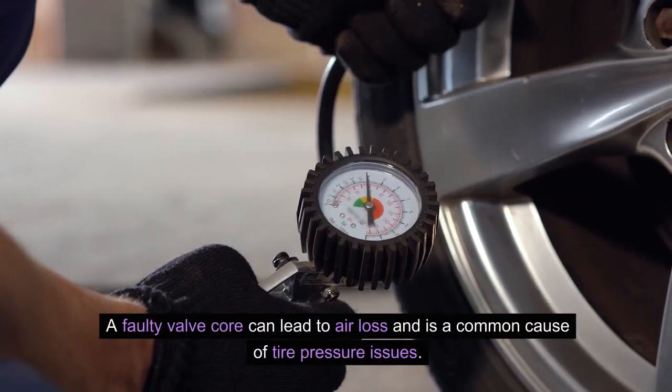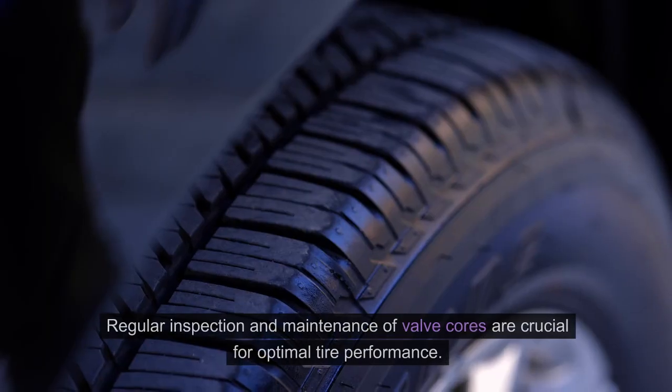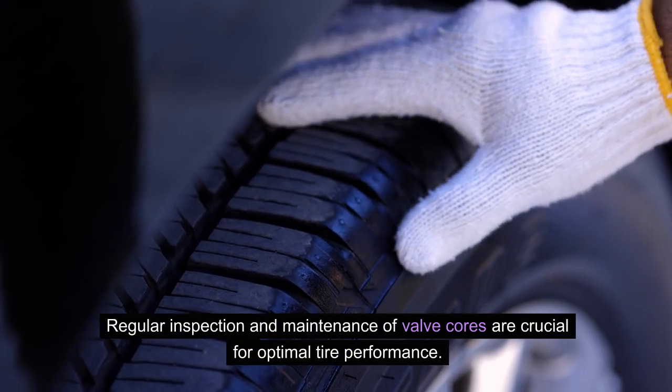A faulty valve core can lead to air loss and is a common cause of tire pressure issues. Regular inspection and maintenance of valve cores are crucial for optimal tire performance.